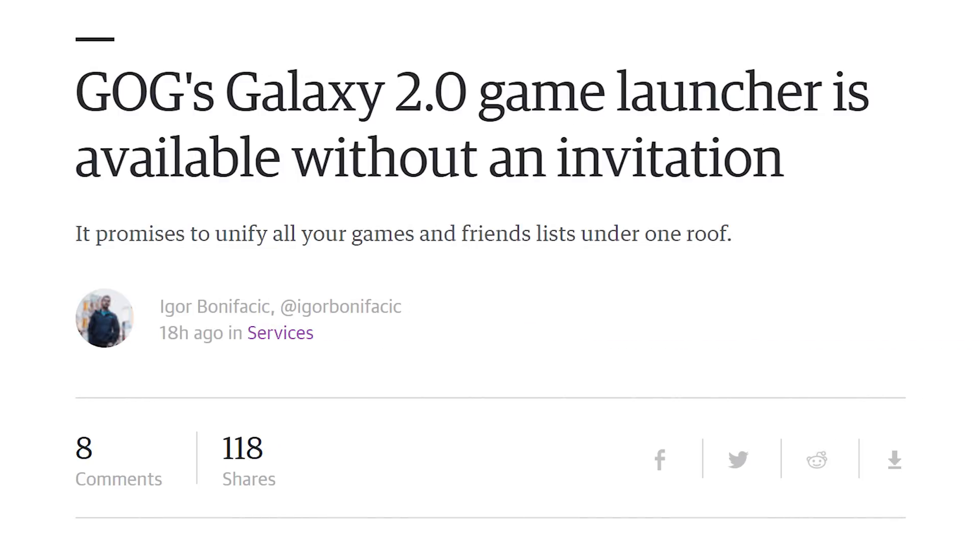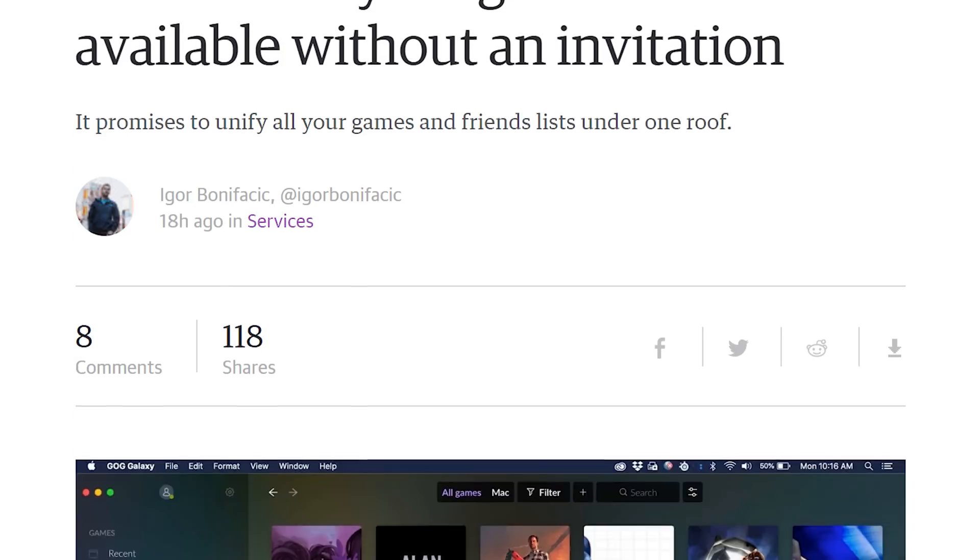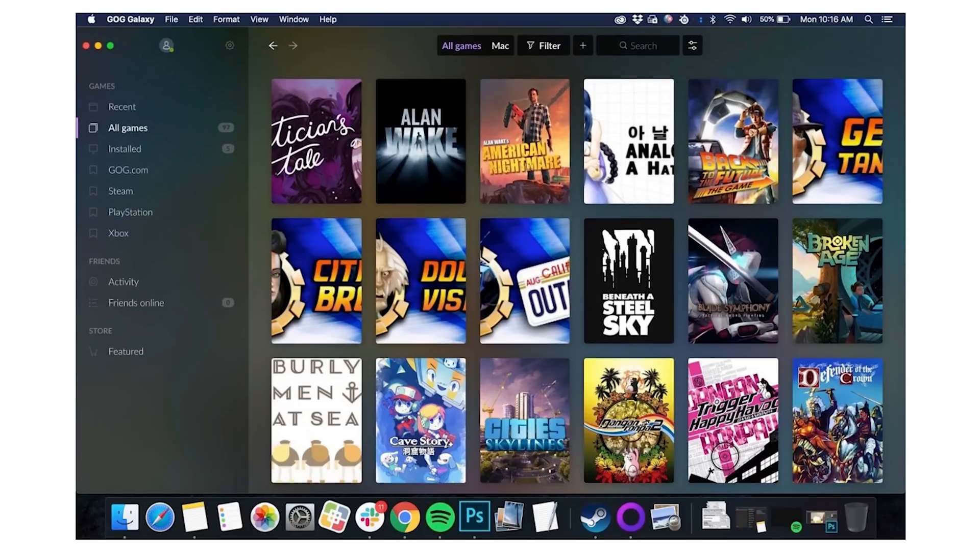You know who else has lost the plot? Game launchers on PC. You have Steam, Uplay, Origin, Rockstar, GOG. Well, guess what? GOG Galaxy 2.0, which is supposed to combine all of them together, is now in open beta. The 2.0 version is now available for you to try in case you want to merge all of them — it works forever unless you retcon it.